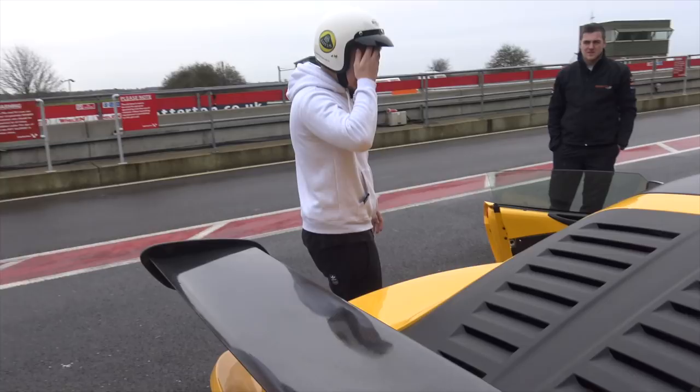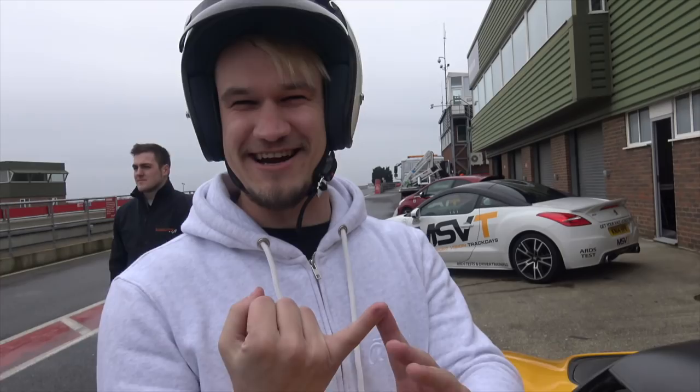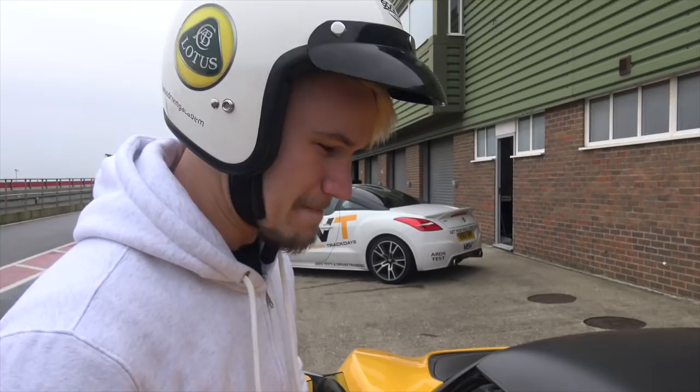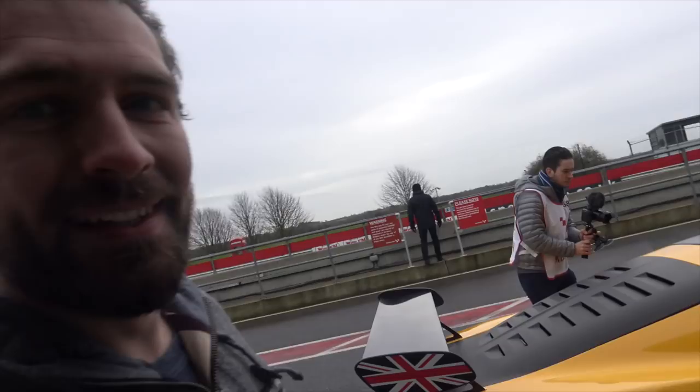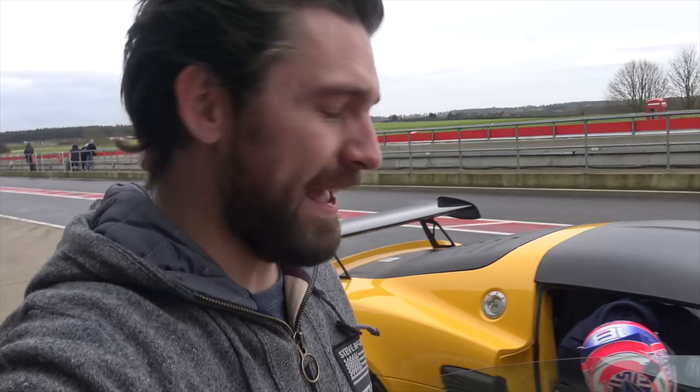Paul is going out first, driving on his own for the first time. Paul, is this your first track day? My first track day — first time on a track with other people. Amazing, and you're jumping in at the deep end in a race car! Yeah, jumping in a race car. In at the deep end. So Paul's going out for his first lap ever in the Exige Cup car — he looks slightly scared.